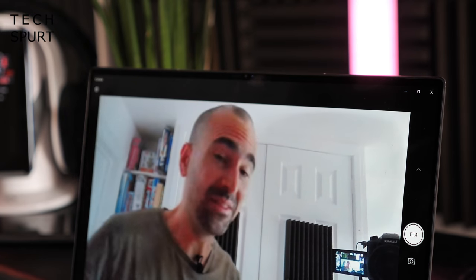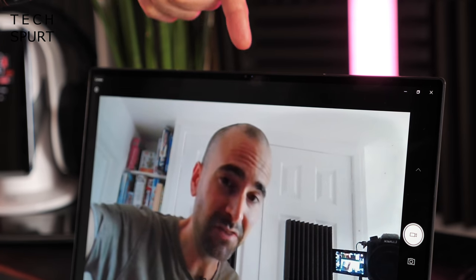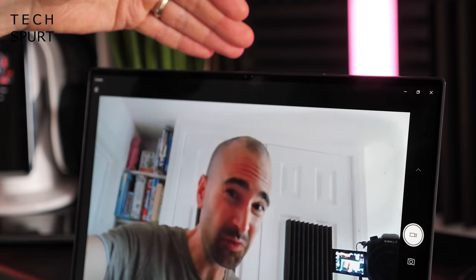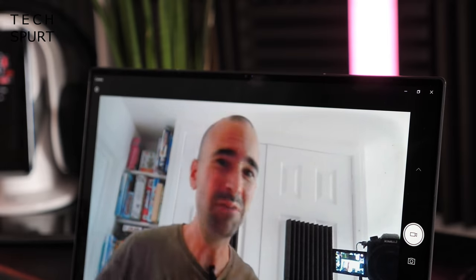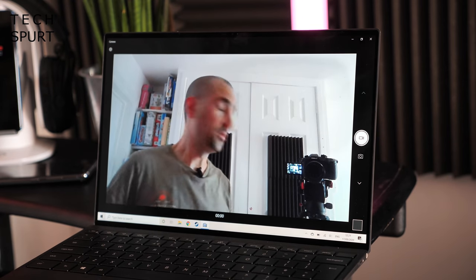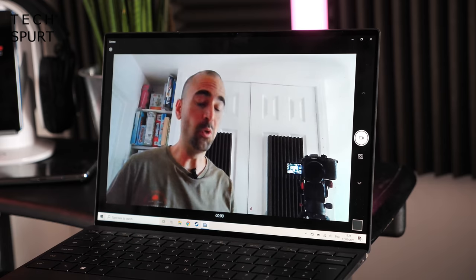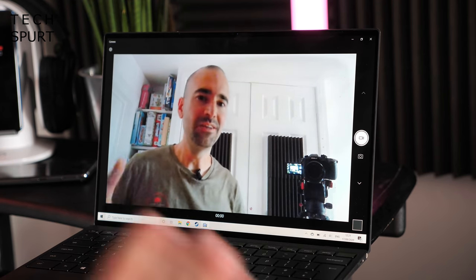There is a tiny light next to the camera that flashes on whenever it's in use, to warn you in case any apps are using it in the background without your knowledge — though it's so small you'd easily miss it, and there's no physical shutter or switch. That said, it'll do the job, and on Zoom calls I had absolutely no problems with the audio either — the mic clearly picked up my voice without any need to shout.